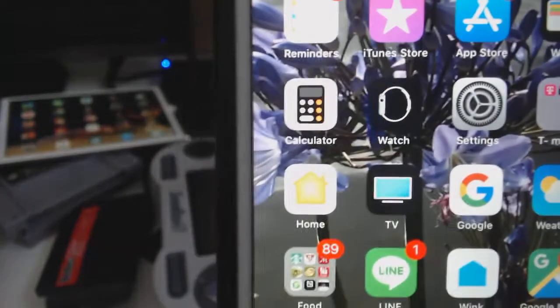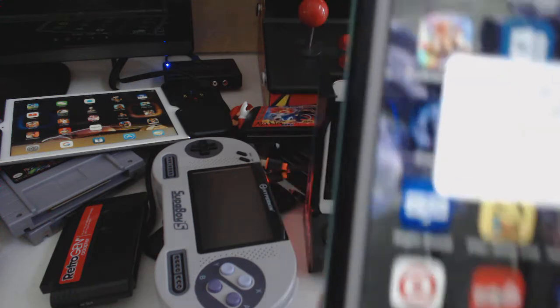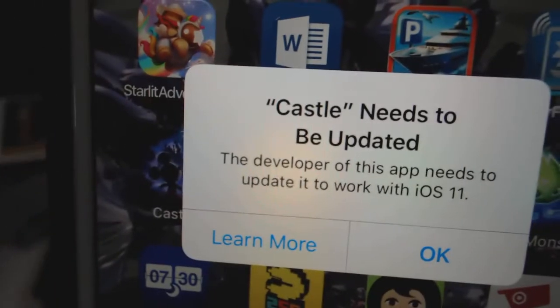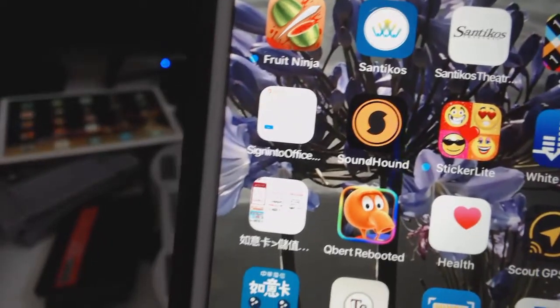Now some of the games still work, like the pinball game. But Mickey Mouse — Castle Illusion Mickey Mouse — that does not work anymore. That's pretty sad.